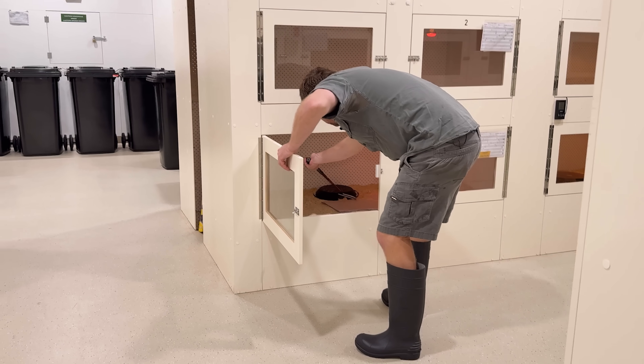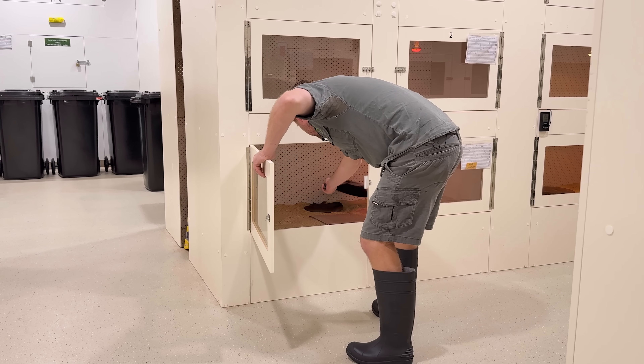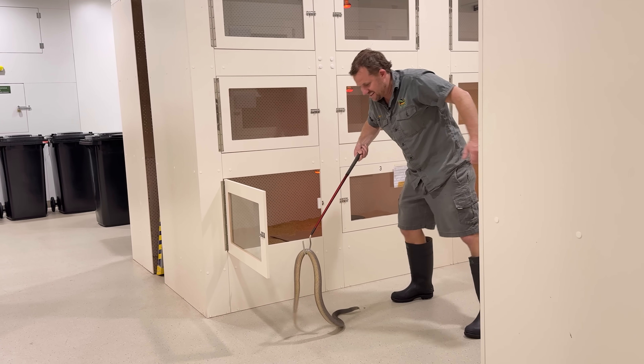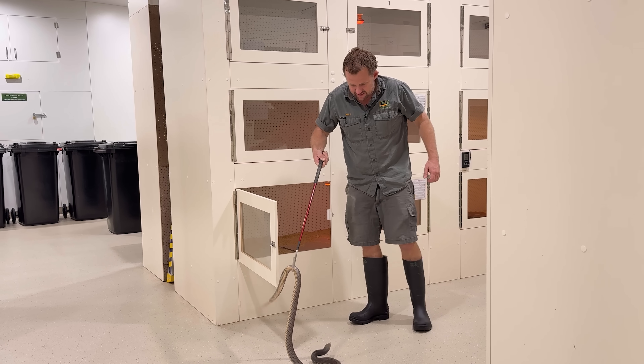And not just you that knows first aid, but the whole family. Make learning first aid fun.